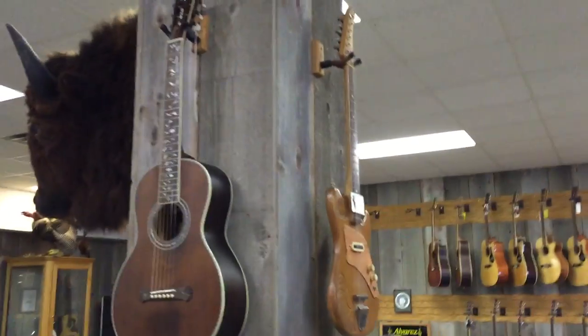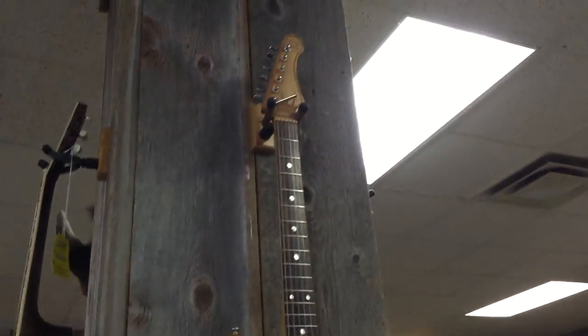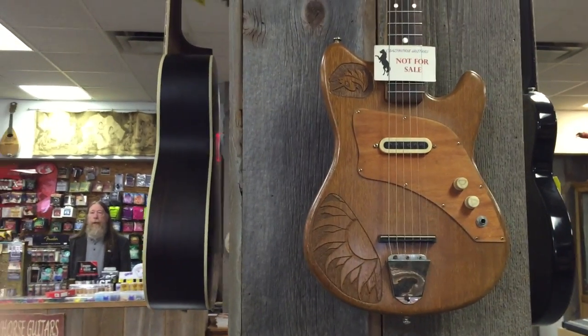That was my daughter's — I built that guitar for my daughter about 30 years ago. I took an old Tysco Del Rey and carved it and fixed it up. You did a good job!